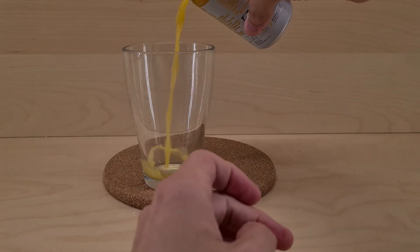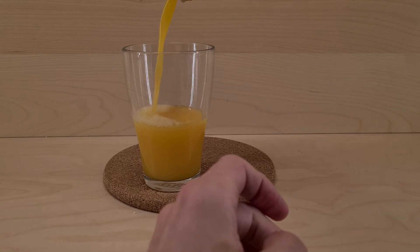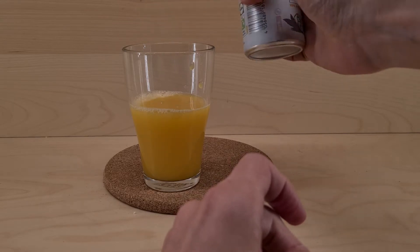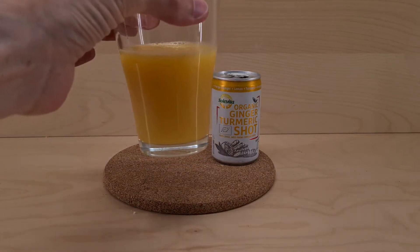Let's see. It's very orange — that's super orange. Because it does have orange in it and lemon, as well as ginger and turmeric, so it's bound to turn out that way. So that's everything from in the can.